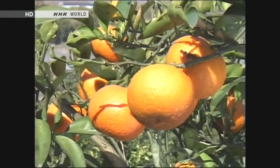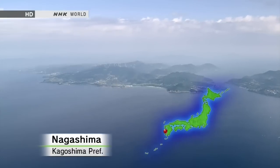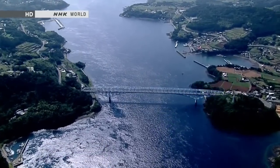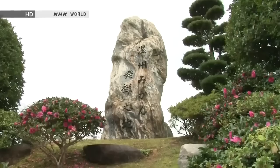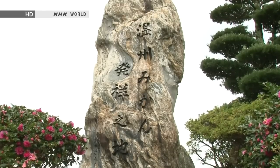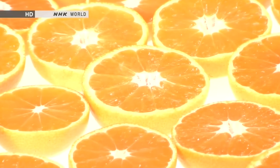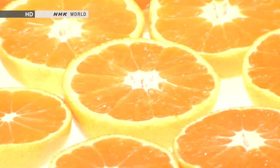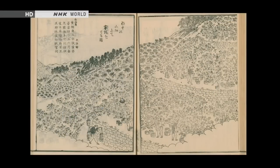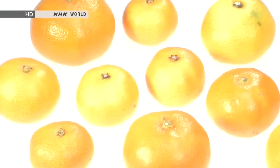The immediate ancestor of today's Satsuma mandarin is the Kunembo mandarin — the Satsuma is a seedless, natural mutation of this fruit. In 1936, a Satsuma mandarin tree estimated at 300 years old was discovered on the island of Nagashima in Kagoshima, and experts speculate the variety itself dates back an additional hundred years. Before the mid-19th century, the seedlessness was considered inauspicious, so the tree was rarely cultivated. But in the late 19th century it became more widely grown, and the fruit became known throughout Japan as the Unshu Mikan — a name derived from Wenchu, a famous citrus-producing region in China.